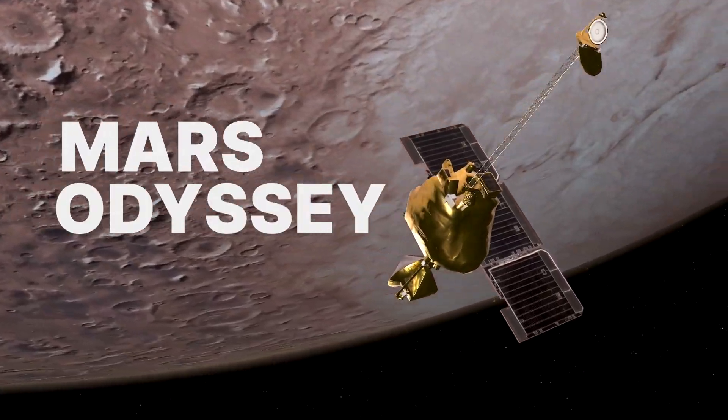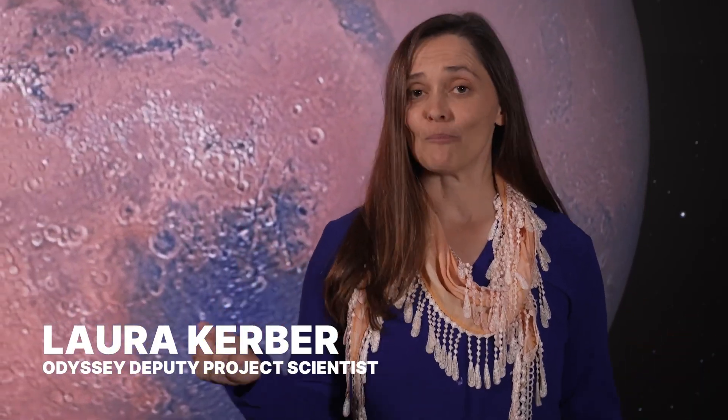I work for NASA's Mars Odyssey Orbiter, and we just took a bunch of new images that show exactly how the planet Mars would look from that exact same perspective.